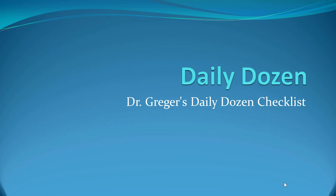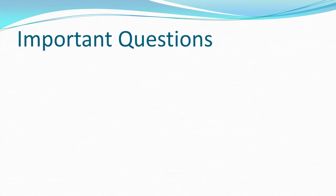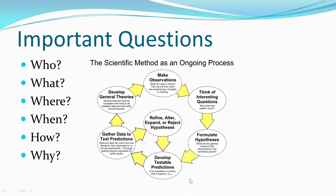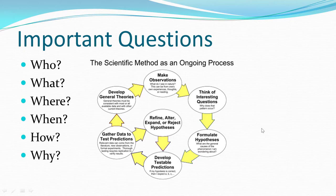The Daily Dozen — Dr. Greger's Daily Dozen Checklist. Important questions to ask include who, what, where, when, how, and why. This all relates to using the scientific method and how we go through evaluating potential questions, formulating a hypothesis, developing testable predictions, gathering data, and then refining, altering, or even rejecting our hypothesis. Then generating generalized theories, making further observations, and going through the cycle. It's a never-ending cycle in science trying to discover how things tick.